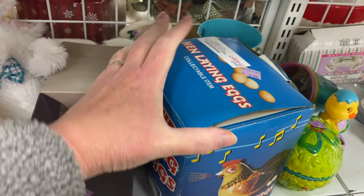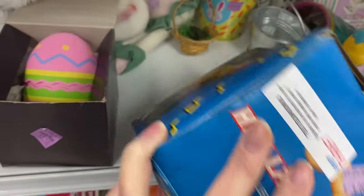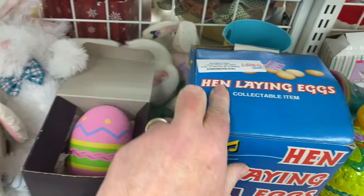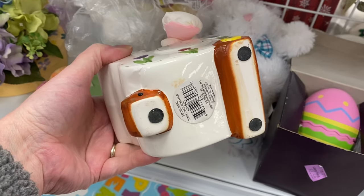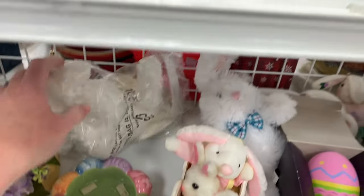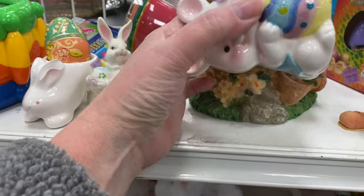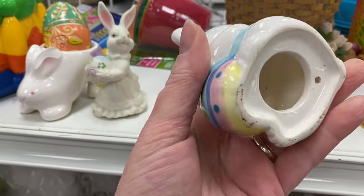Hen Lane Chick — got a collectible item, it even says collectible on it. Four dollars. It's got the sticker seam that works. It's kind of cute. That was a bank, looking at the bottom. There's where we put the coins in.